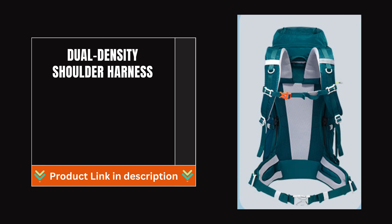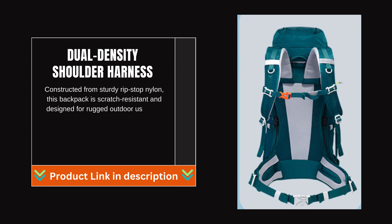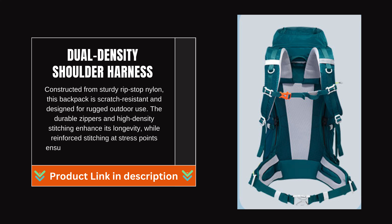Durable and high-quality materials: constructed from sturdy ripstop nylon, this backpack is scratch-resistant and designed for rugged outdoor use. The durable zippers and high-density stitching enhance its longevity, while reinforced stitching at stress points ensures it can withstand heavy loads.